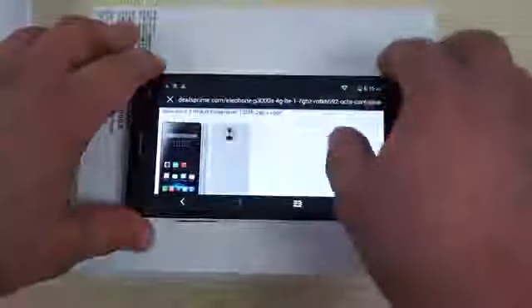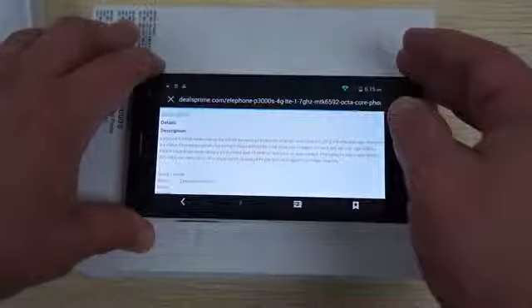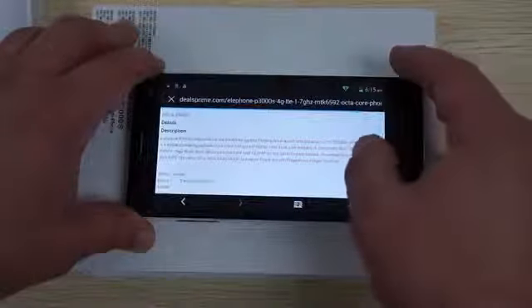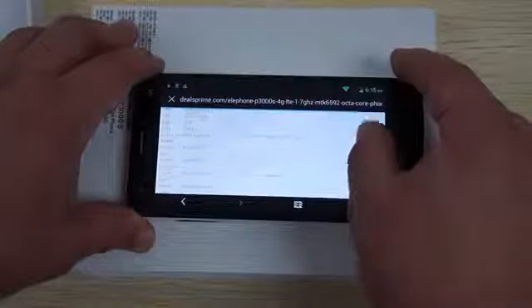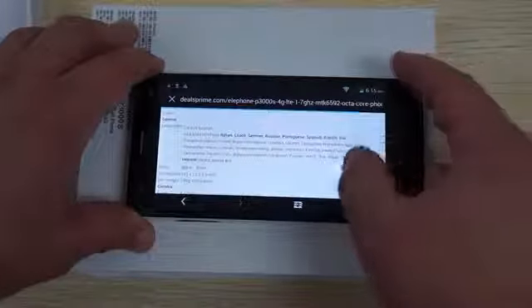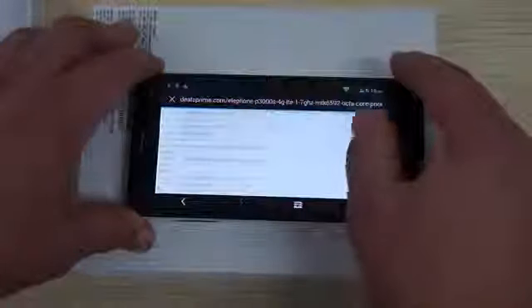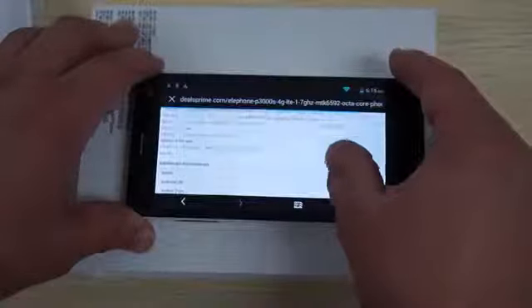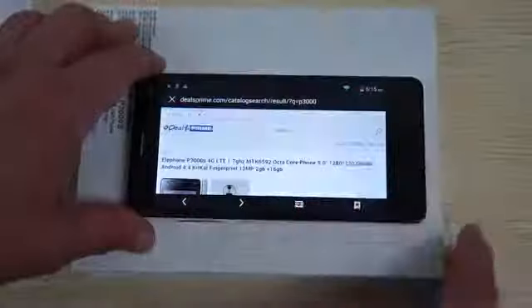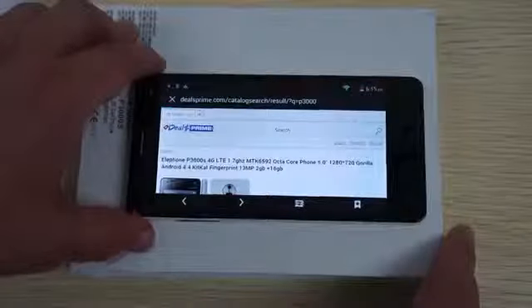We'll check out the description and then I'll wrap up this review. This does have a fingerprint reader on the back. It's available in black or white, and you can select the memory option you want. It has FM radio, OTG, and NFC. Here are some of the languages supported, which we scrolled through a little while ago. If you want the free YouTube promo gift, just make sure to ask us to include it in the comments section during checkout.